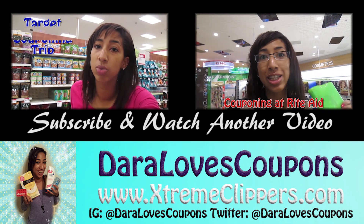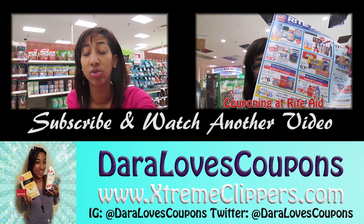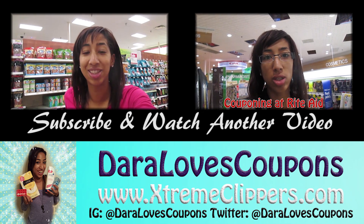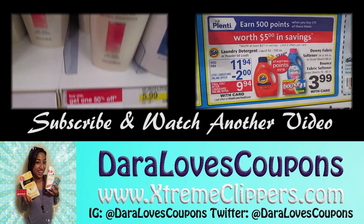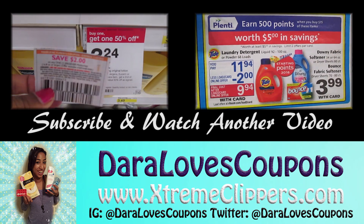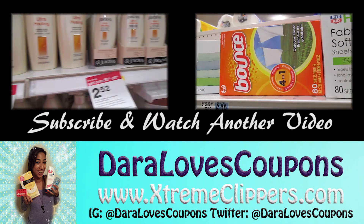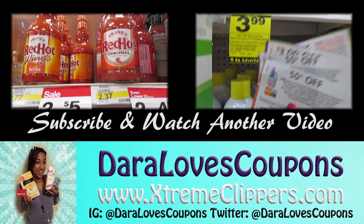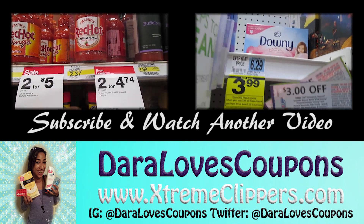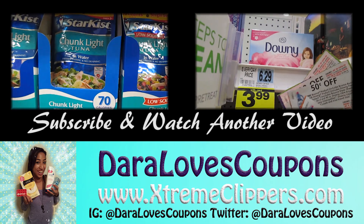If you like what you saw here, be sure to subscribe to my YouTube channel so you never miss a deal. If you'd like to watch another video, click one of the ones playing on this screen and it will take you directly to it. Thanks for watching, happy couponing, and I'll see you in the next video. Bye, Stream Clippers!